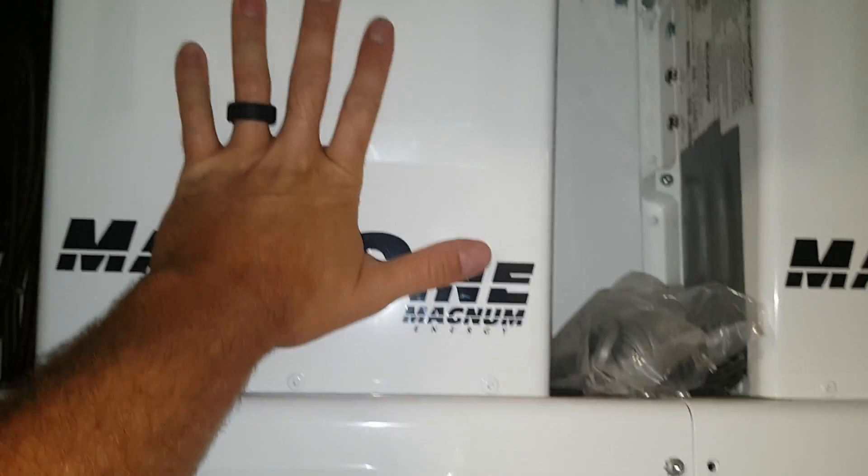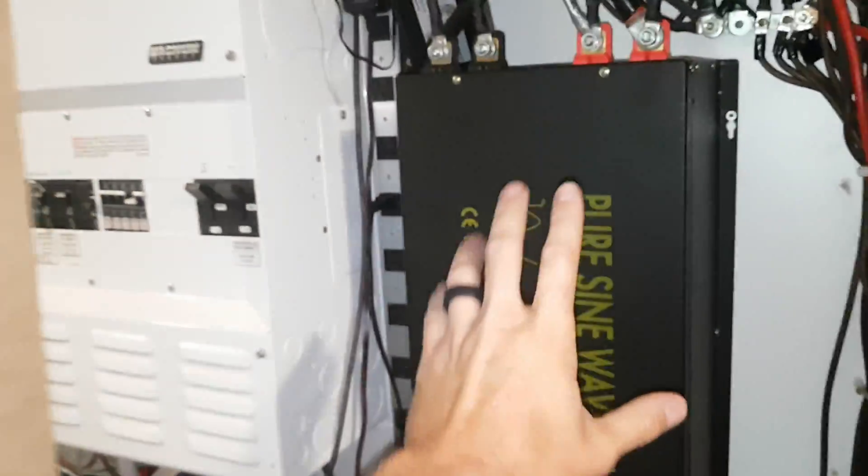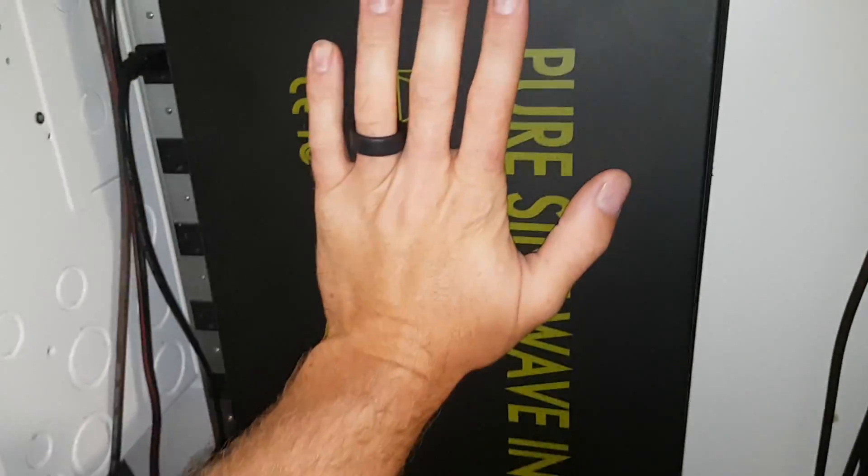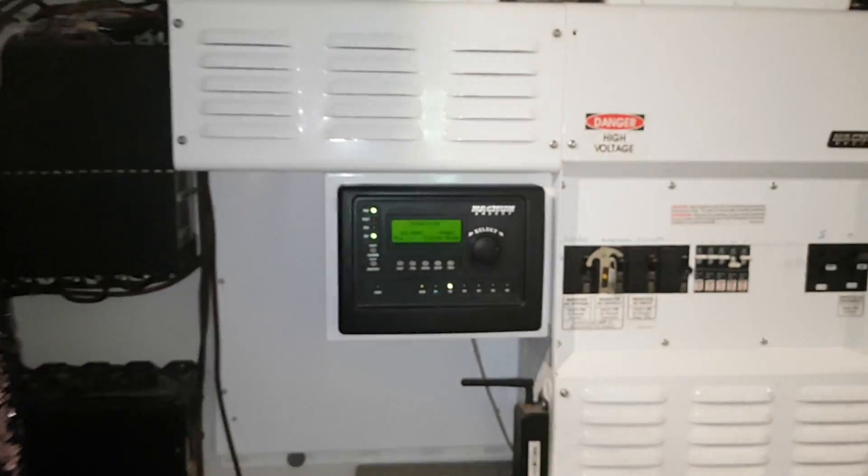These are almost maxed out but I still have room to play on this one. All the fans are running on all of them — the fans just turned on on this one. This room is like a sauna without that going; I decided to just air condition this room instead of vent it. Anyway, thanks for watching guys, hope you enjoyed the video.